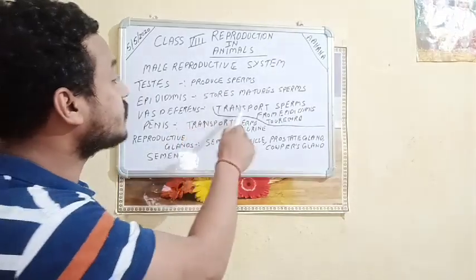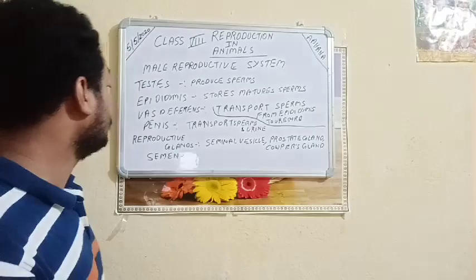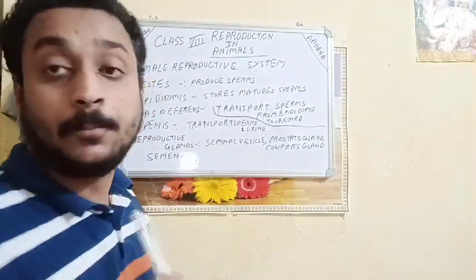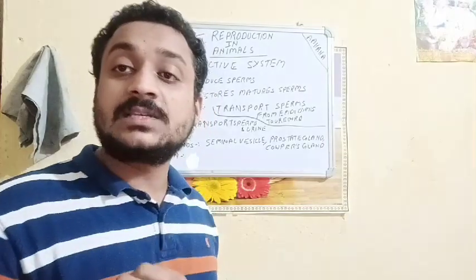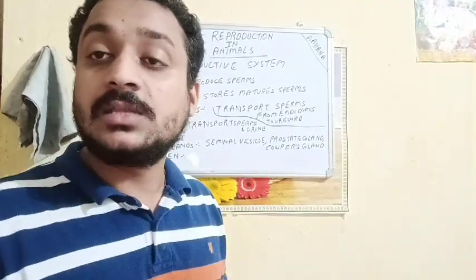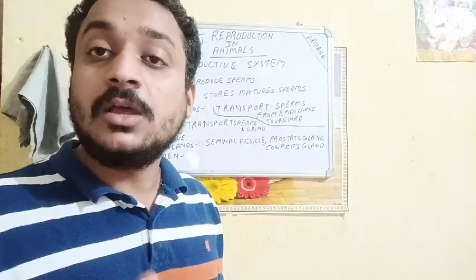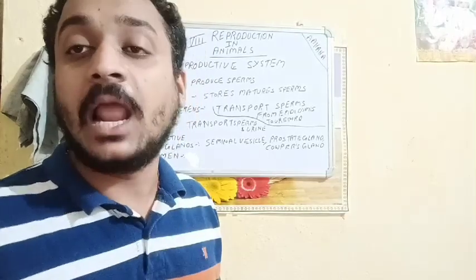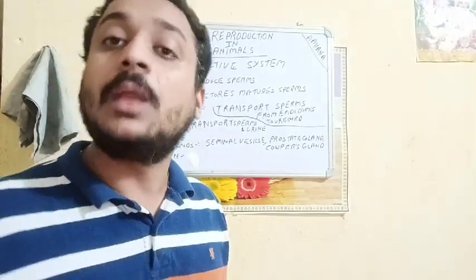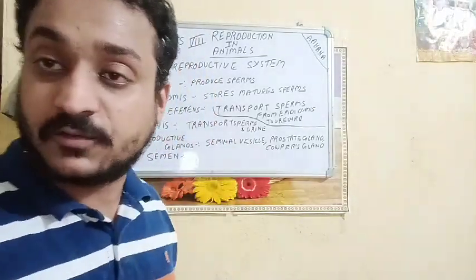Next is the penis. The penis transports sperms and urine both. It is a muscular organ with no bones. It will transport the sperms into the female reproductive system during mating, as well as help in the passage of urine.